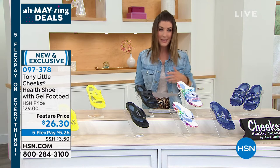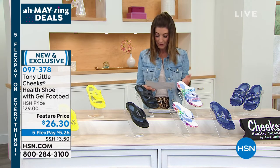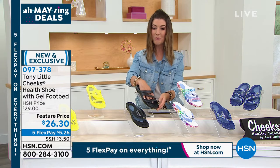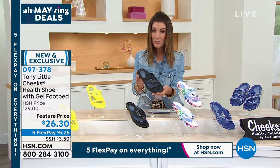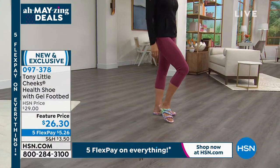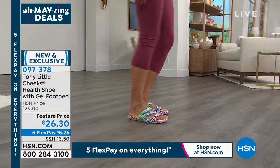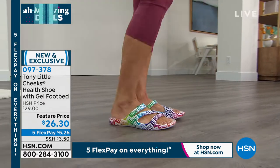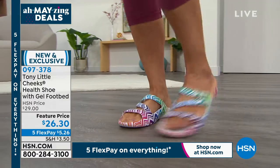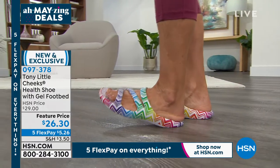You forget that you're wearing them because they are so lightweight and flexible — it's like walking on air. Someone else was so impressed that they last forever. You can spend more on a beautiful pair of summer sandals, but they probably won't last and won't give you the cushioning support that's so important with every step.